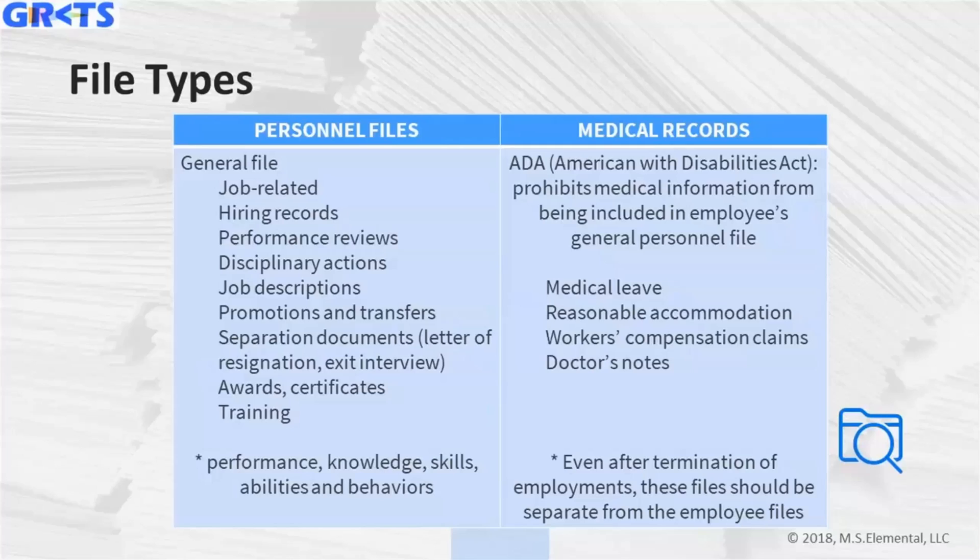We'll also talk about the electronic versions of all of these documents. The next category is medical records — the key emphasis is to keep personnel files separate from medical records. In a physical filing system, you might have a hanging file with a multi-section personnel folder on one side covering job-related and hiring records, and a separate manila folder or divider for medical records within the same hanging file.